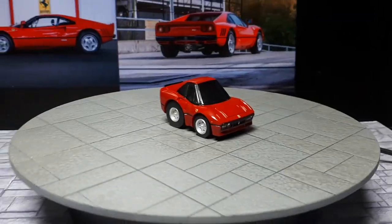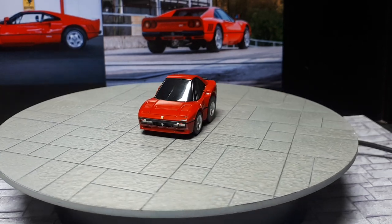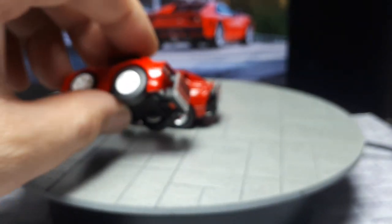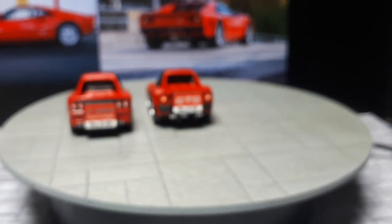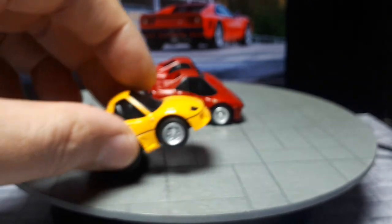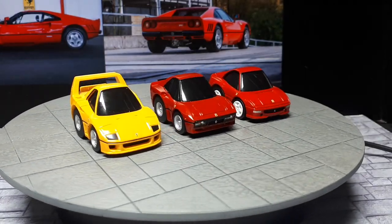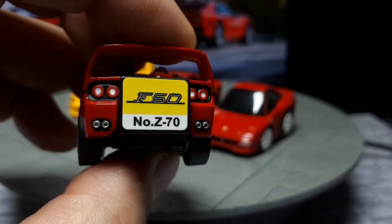I like my deformed stuff more than realistic stuff. Looking good alongside some other Ferraris — Choro Q Zero number 69 is the 355 Challenge, number 66 is the F40, and number 70 is the F50. You'll notice the wheels are all different and specific to each casting.